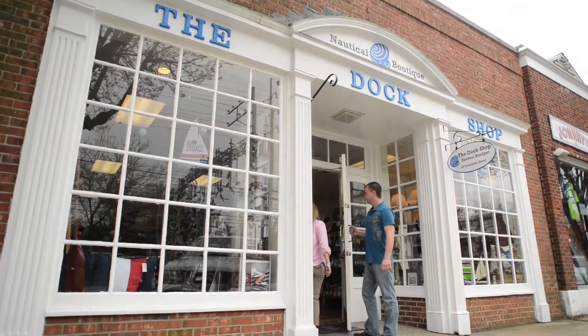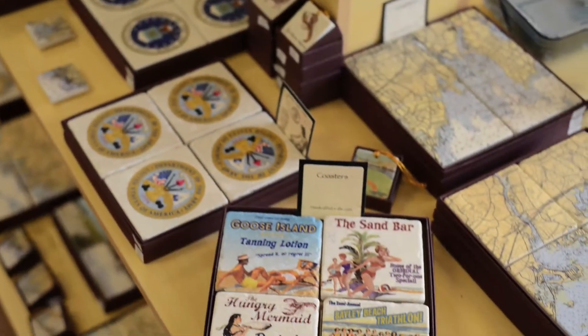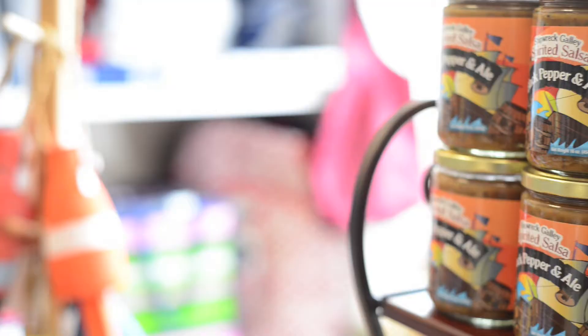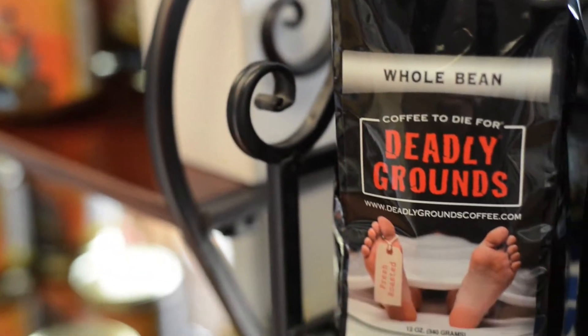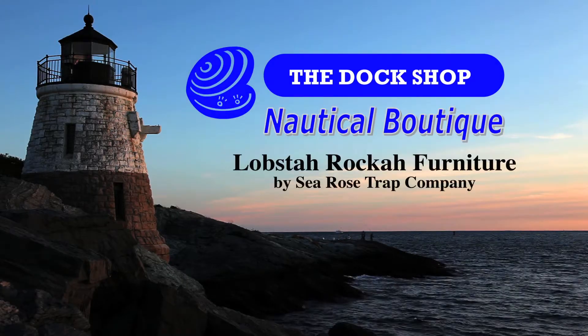One of the things that makes the Dock Shop Nautical Boutique special is the lengths that the staff goes to find rare and unique items that represent the best of New England. Behind those products are small local New England companies who have a unique story to tell. This is one of them.